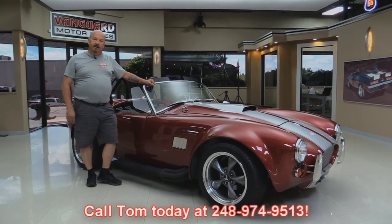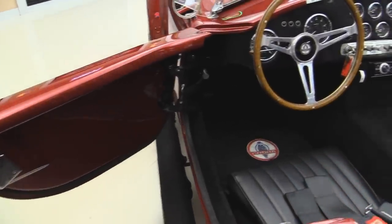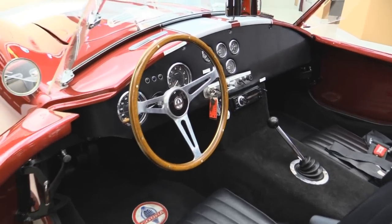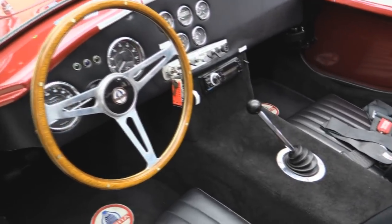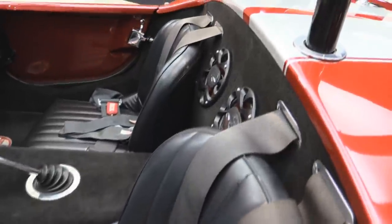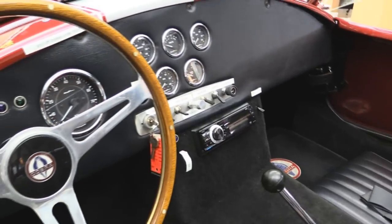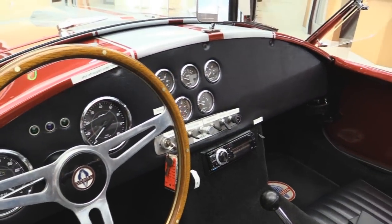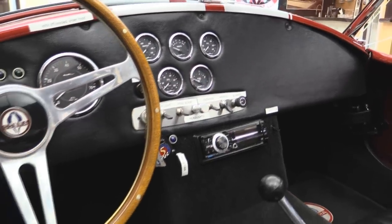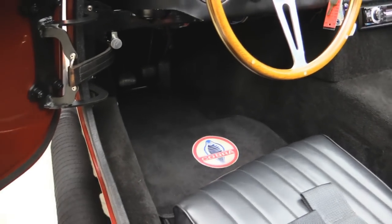Now let's check out the interior. We've got beautiful upholstery and beautiful paint in here. The wood steering wheel. This car is equipped with a stereo, which is cool. Four-point racing harness. The speakers are mounted right there between the two seats. Everything you need in this baby to go fast. All the switches are labeled — those labels come off; that's just so you'll know what those switches do when you get this thing in your driveway. Great looking carpeting. She's beautiful inside.